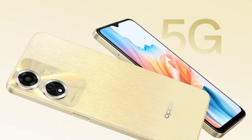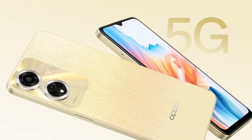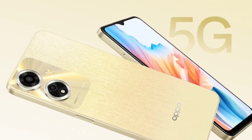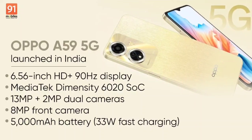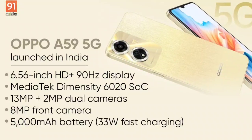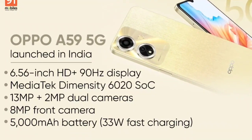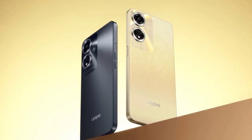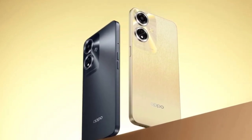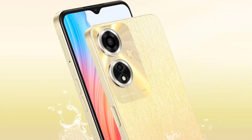Oppo has launched the A59 5G in India after teasing it a few days back. The features and price of the phone match the leak. The product is a budget 5G smartphone with an eye-catching design. It offers a large high refresh rate display, a MediaTek chip, two rear cameras, a huge battery, and fast charging support. Let's go through the specs of the device in detail along with its pricing and availability information.